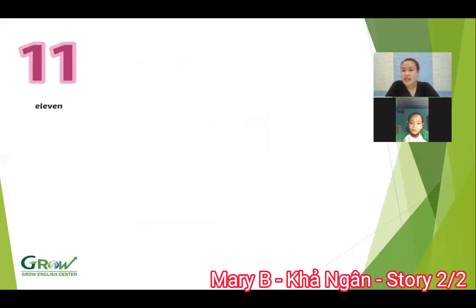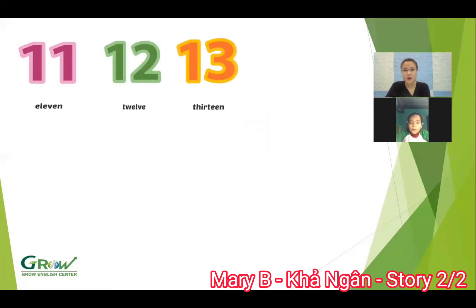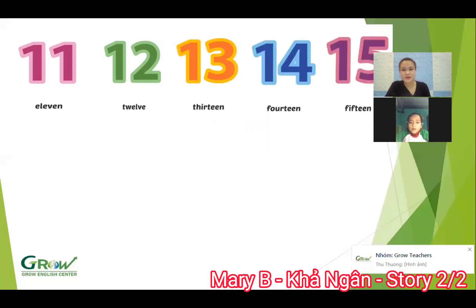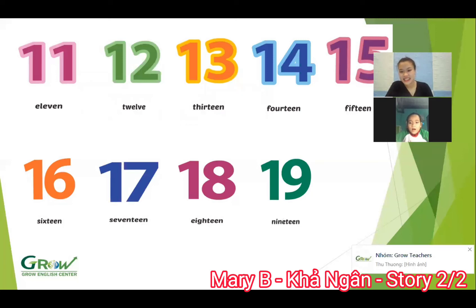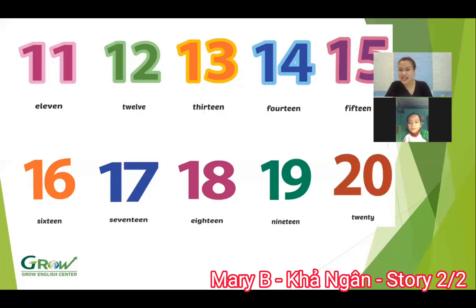And now we have a number, eleven to twenty. Eleven. Yeah. What number is this? Eleven. Good. Twelve. Twelve. Thirteen. Yes. Fourteen. Good job. Fifteen. Yes. Sixteen. Well done. Seventeen. Yes. Eighteen. Next. Nineteen. And what number is this? Seventeen. Seventeen. Good job.